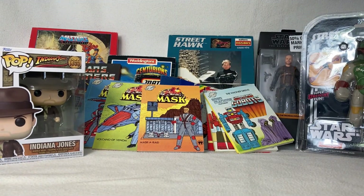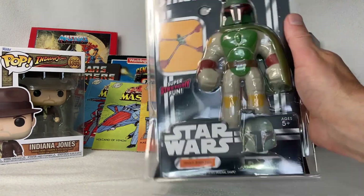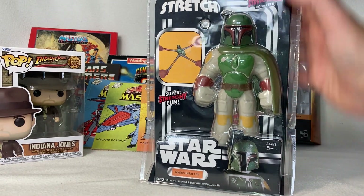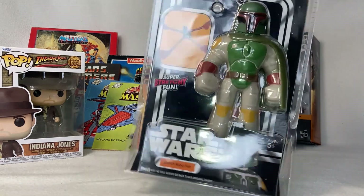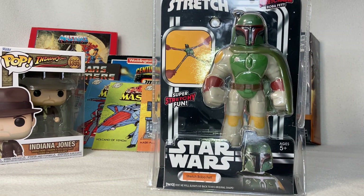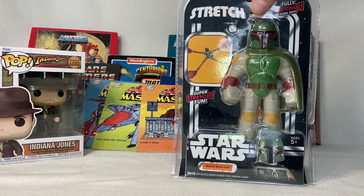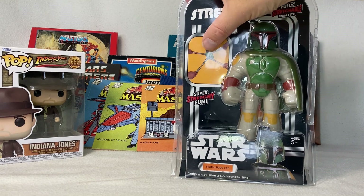Next up we have this stretchy Boba Fett. I normally open everything but this one is in very nice retro packaging, so I think I'll be keeping this one on display like this. You can see the back of the packaging — they've really taken on the Kenner style of packaging, I really like it, it's very nice and retro. They also had a Darth Vader and maybe a stormtrooper. This was only a few pounds — I found him in the supermarket and had to have him. He looks really cool. I will never find out how stretchy he is — I'll just take the example picture as proof!